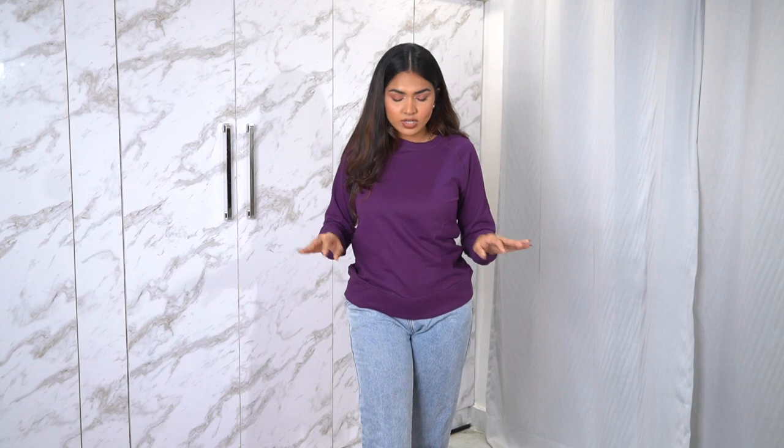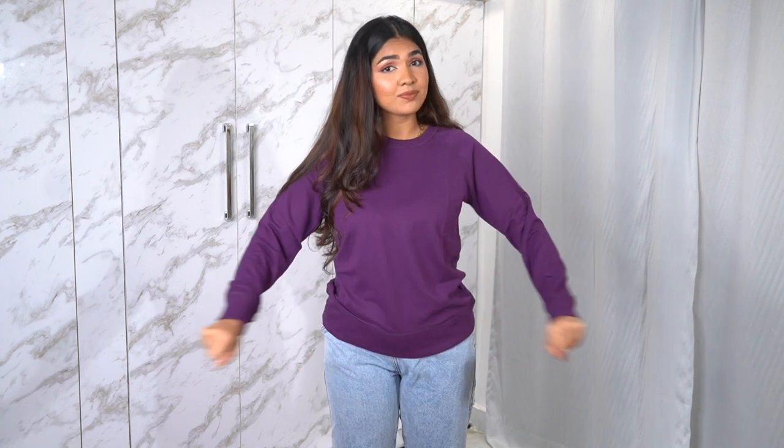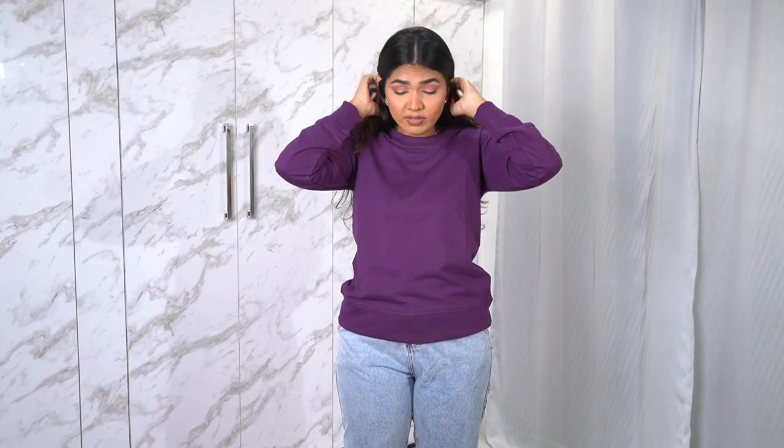I actually bought a lot of sweatshirts because in winter you can just put them on and you're good to go — you don't have to think a lot. So I bought different colors of sweatshirts. This one is from a brand called Symbol and I really like it. It's comfortable, the sleeves are nice, the length is nice. My makeup probably won't go with any of these outfits since I just filmed another Indian-style look, but this is the first piece.